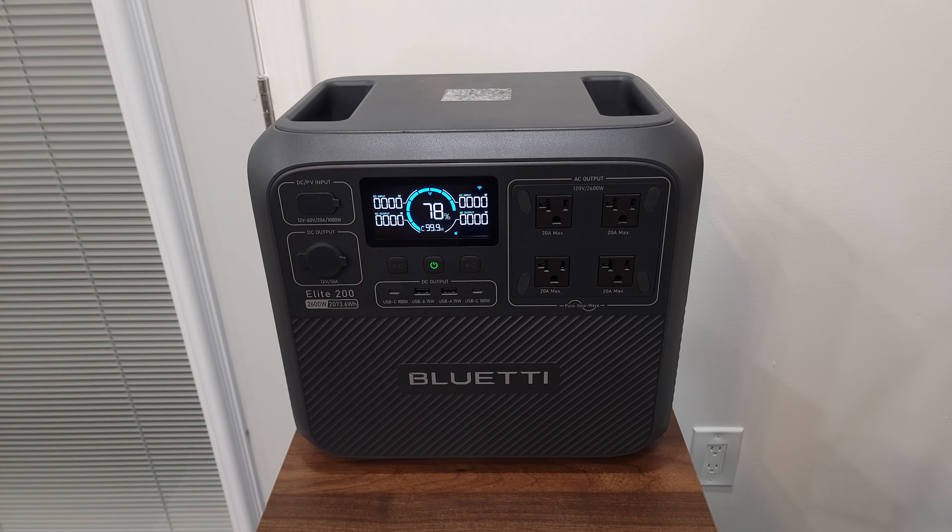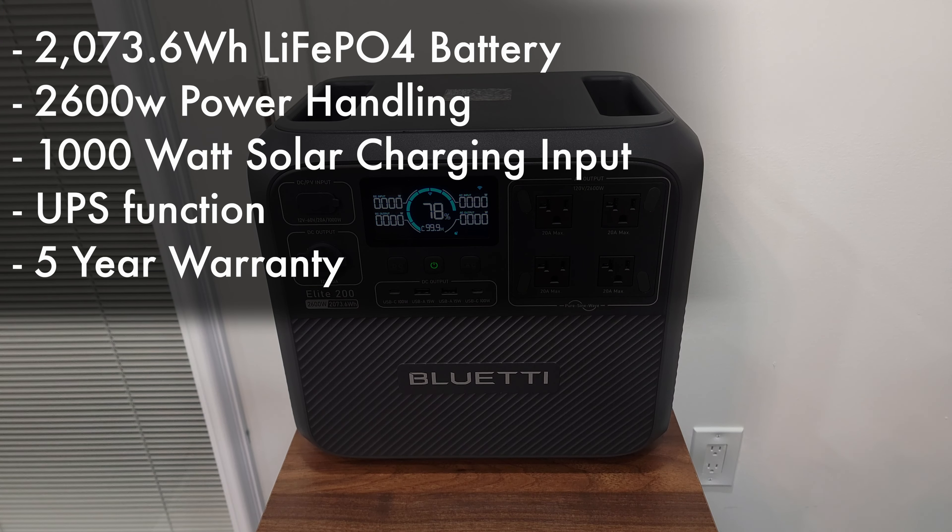Today we are taking a look at a new power station — this is the Bluetti Elite 200 V2. Taking a look at some of the specs, this has a 2073.6 watt hour LiFePO4 battery, a 2600 watt power handling, a 1000 watt solar charging input, UPS function, and a very good five-year warranty.